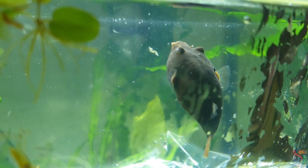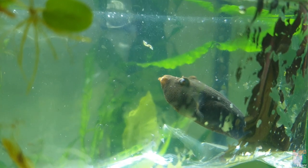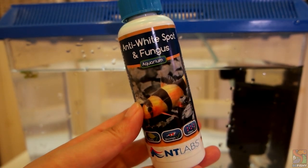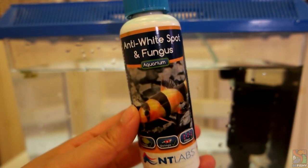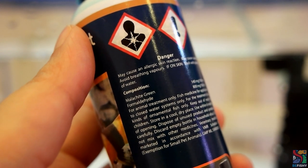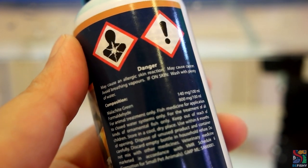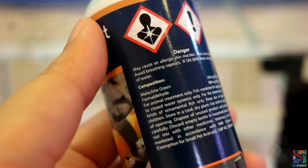As I scoured videos on YouTube on how to treat ich for puffers, most of the medicine they were using are not available from where I'm from. However, I found this particular anti-white spot and fungus medicine by Antilabs and it looked quite promising. After asking some puffer experts, they said it was an excellent medicine so I'm going to try it for myself. Hashtag not sponsored, but Antilabs, if you want to sponsor us, hit us up.